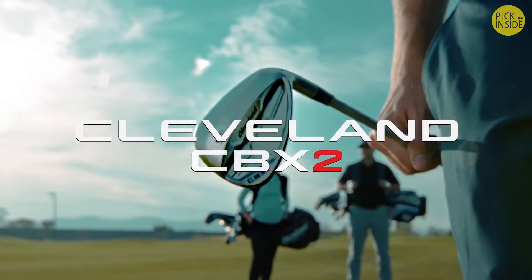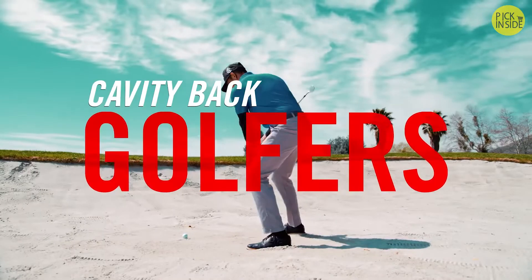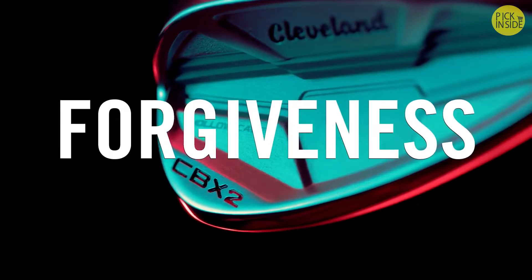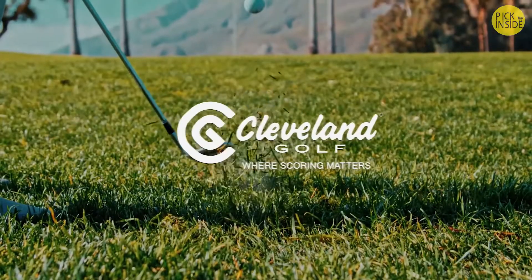The Cleveland CBX 2 — the cavity back wedge for cavity back golfers. It's spin, control, and all the forgiveness you need, from Cleveland Golf.